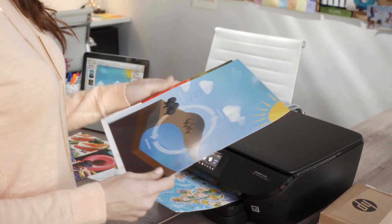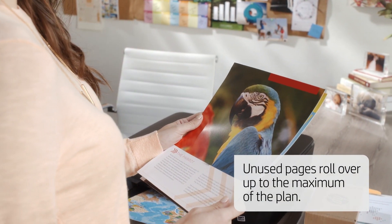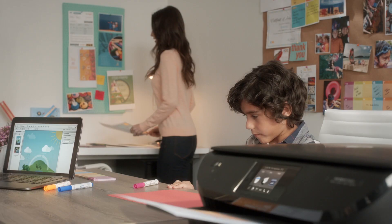Your plan is flexible, so you don't have to count pages. Unused pages roll over up to the maximum of the plan, and additional pages are easy to add.